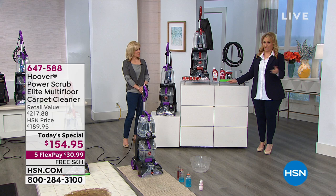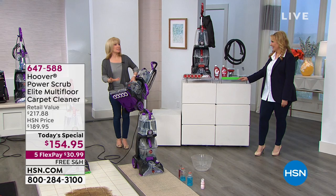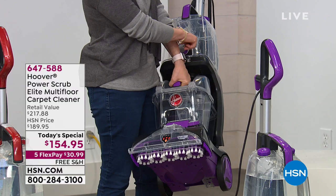I want to show you that it weighs 18 pounds. It's considered lightweight even though it's full-size, full-power. The tanks — your dirty water and your clean water — hold 25% more, so the capacity is larger.